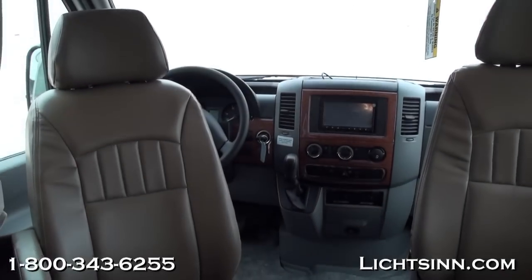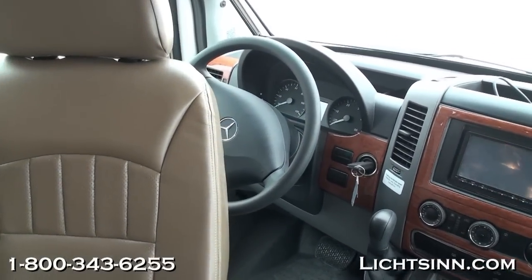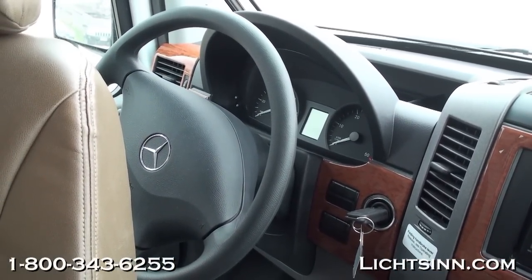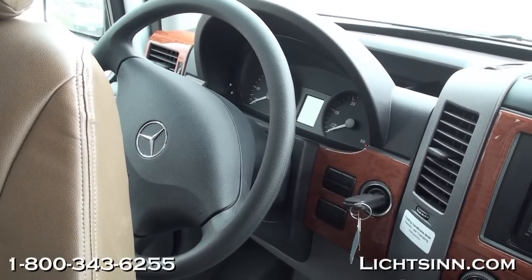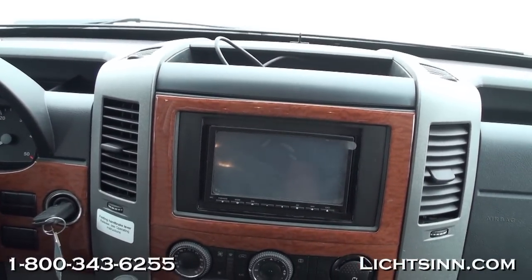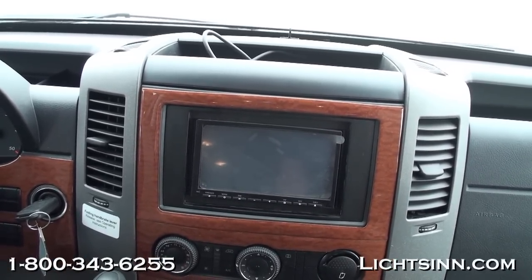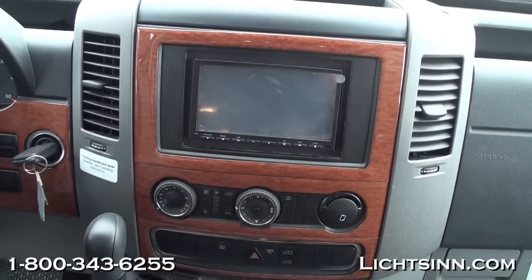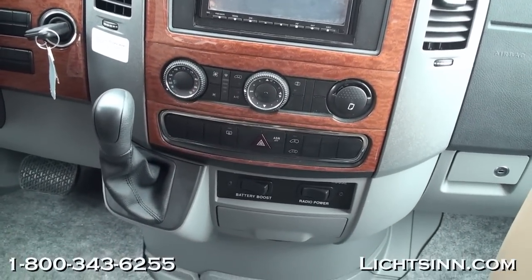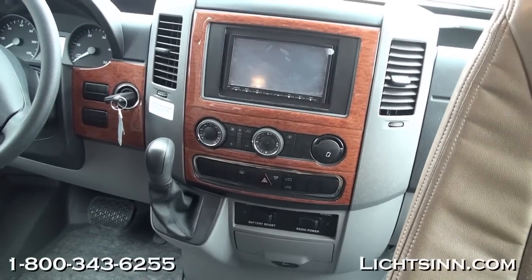Up front in the cockpit: keyless entry for all three doors, ultra leather cab seats that rotate and swivel to become integral living components, power door locks, power windows, tilt and telescoping steering, and powered mirrors with defrost. This includes the all-new infotainment center within the dash area, featuring the rear view camera monitoring system, GPS, and Bluetooth hands-free calling. It is also integrated with Sirius XM satellite, which includes a free six-month subscription. The coach also has automatic climate control and dual front airbags. Plenty of cup holders are located throughout the coach, and up top is also the battery boost switch to jump-start the coach off of the house batteries.